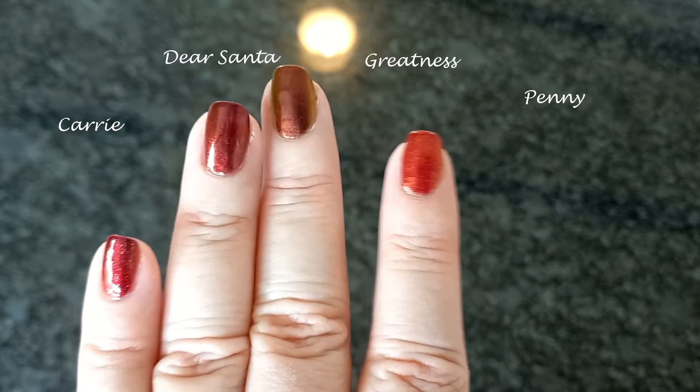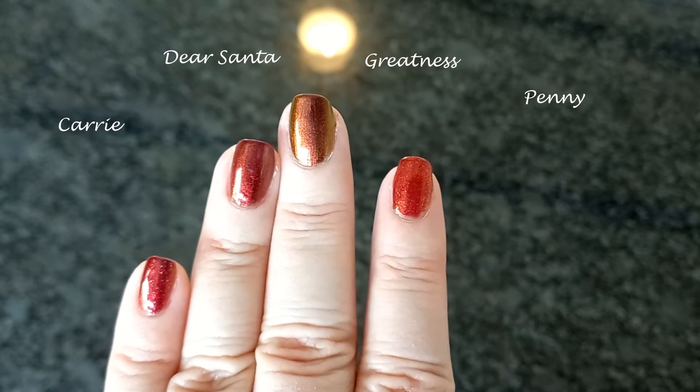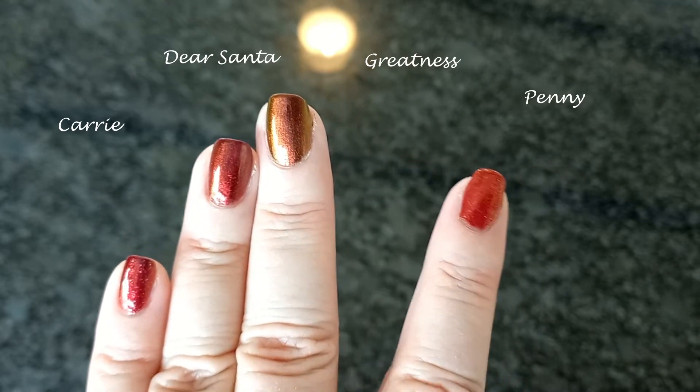I thought Carrie and Dear Santa were my favourite reds from ILNP, but I'm loving Penny. It even has occasional flecks of green.